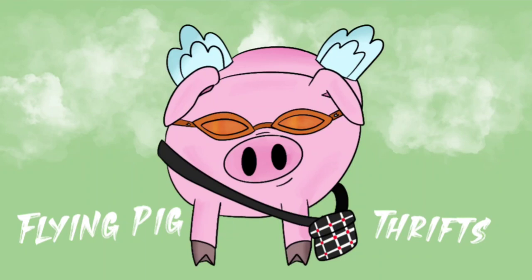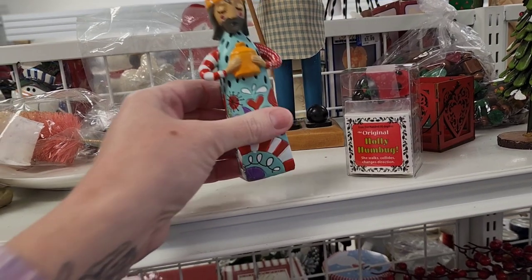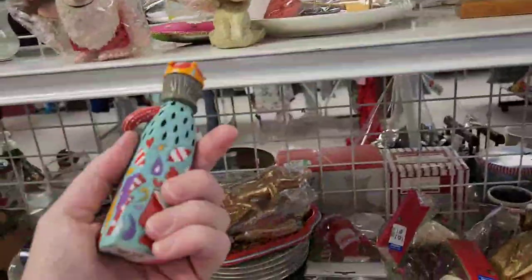Hi there, you are going to join me on a trip to Goodwill. This was an interesting trip. I found some really interesting things.